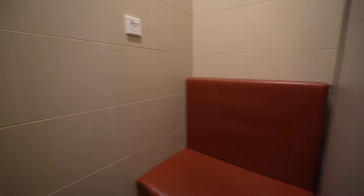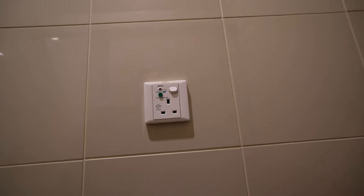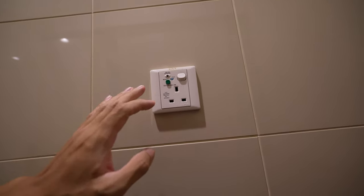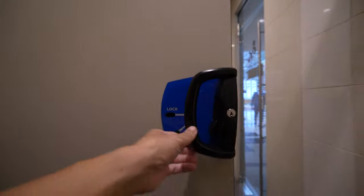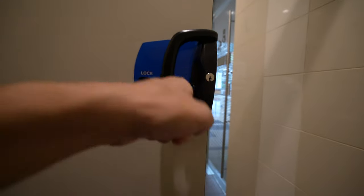Right inside there is a room I believe is for breastfeeding. There is a shelf and a charging point inside. You are able to lock the room — push up to lock, push down to open.